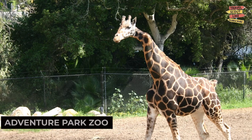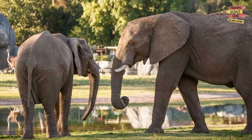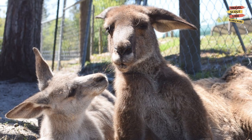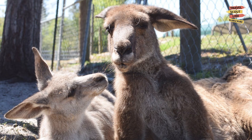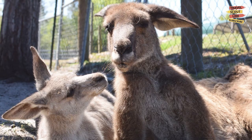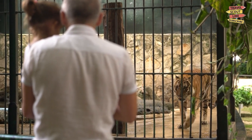Get up close and personal with a variety of animals at the Visalia Adventure Park Zoo. From exotic creatures to domestic favorites, this zoo provides an educational and entertaining experience for animal lovers of all ages. Learn about different species and enjoy interactive encounters.